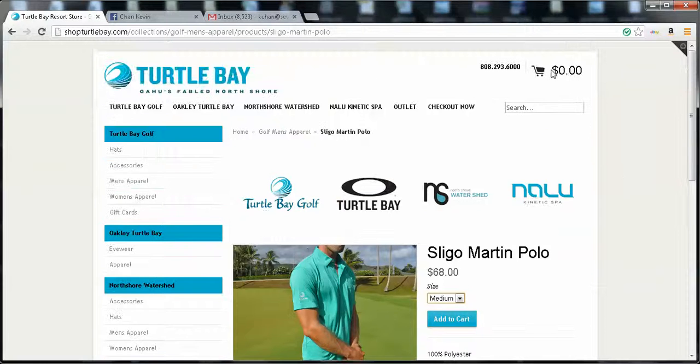And you can see the cart is zero. When I press the add to cart button, the product gets added to my cart — it comes to $68.